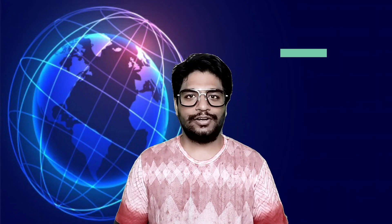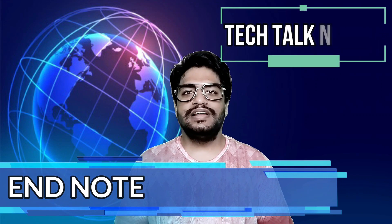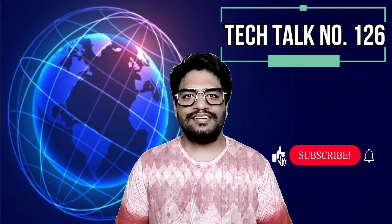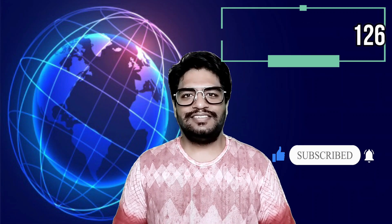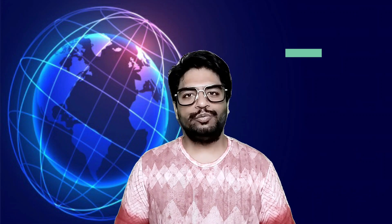This is all in today's Tech Talks. I hope you like it. Please like, subscribe and share my videos with your friends and family. I will see you all on Monday with the next fresh episode of Tech Talks by Bala. I wish you a very happy weekend. Till then, stay safe, stay healthy, save water and remember to wear the mask.